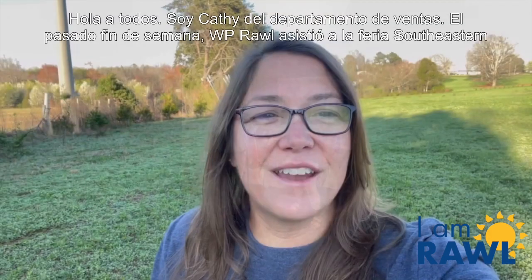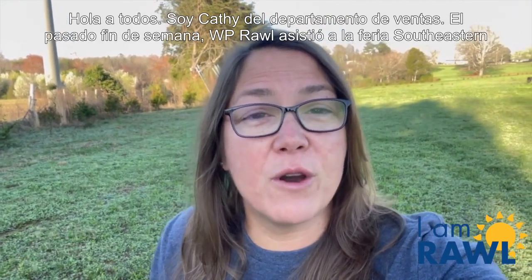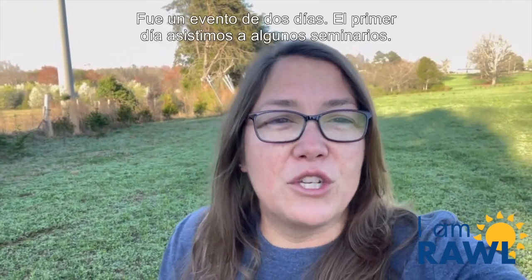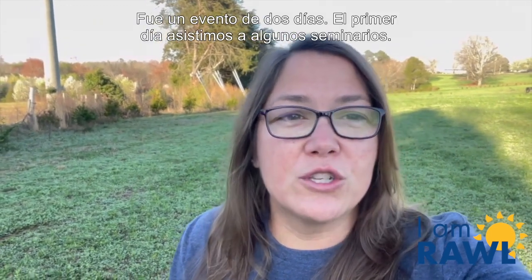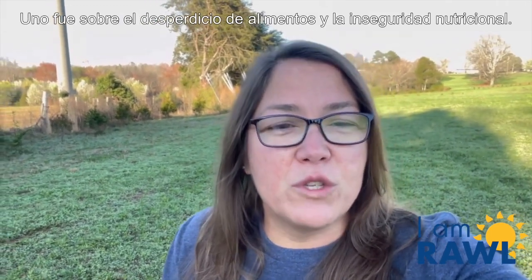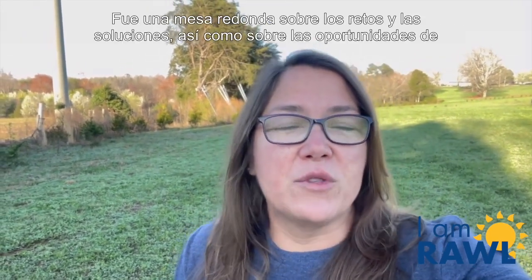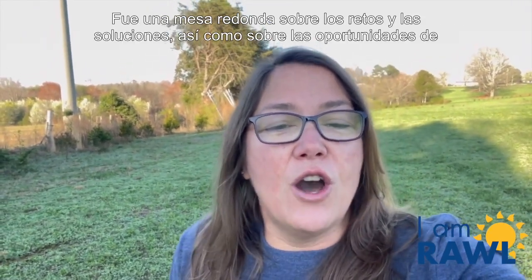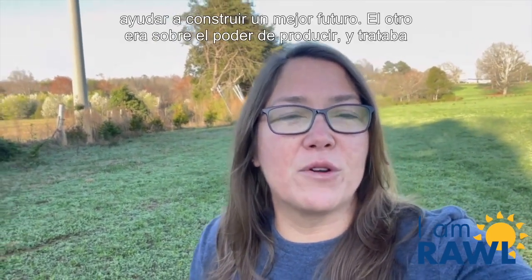Thank you very much. Hi everyone, this is Kathy in sales. This past weekend, WP Raw attended the Southeastern Produce Council in Orlando, Florida. It was a two-day event. The first day was some seminars that we attended — one was on food waste and nutrition insecurity, a panel discussion on the challenges and solutions as well as opportunities to help build a better tomorrow.